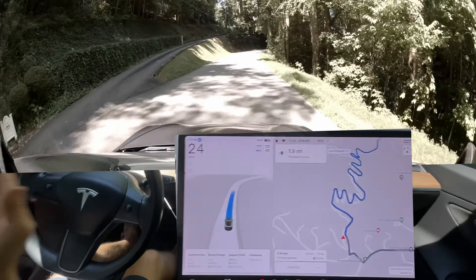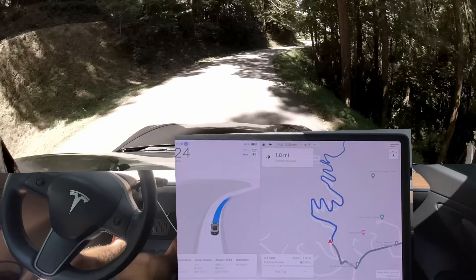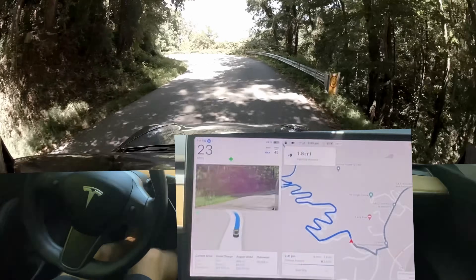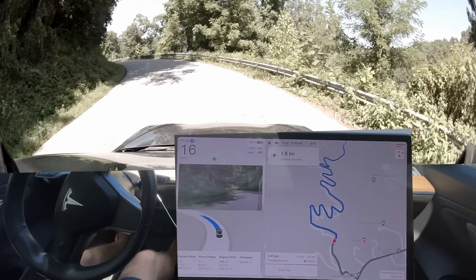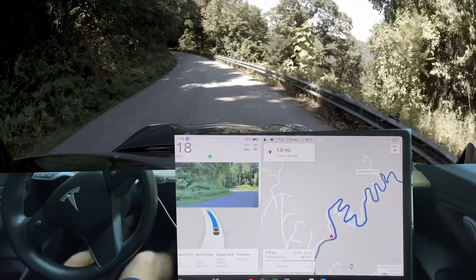It's turning the left blinker on. Why? I don't know. It seems to be going faster — this is a little... okay, it's slowing down. It seems a little bit too fast before, but this is fine right now.